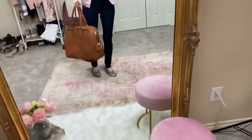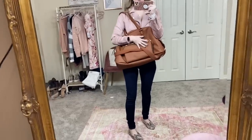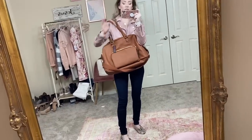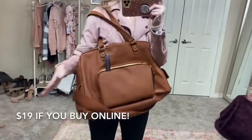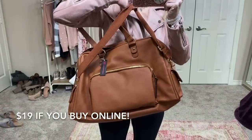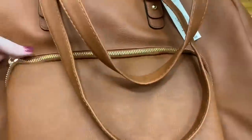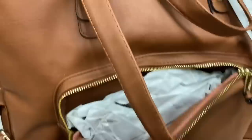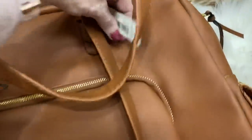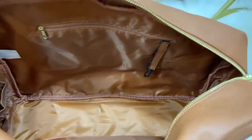I forgot to show you guys this weekender bag that I got from Walmart. This is by the No Boundaries brand and this was $26, which was an insane price. I love the color - it's so chic. It comes with a strap so you can wear it cross body as well. It is huge on the inside - it has a little pocket on the front. It was $26.88, so $27.